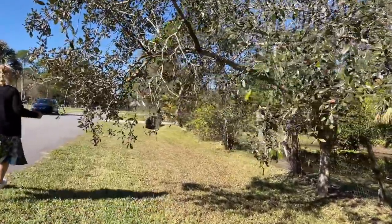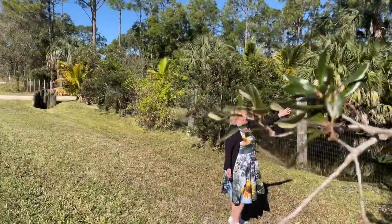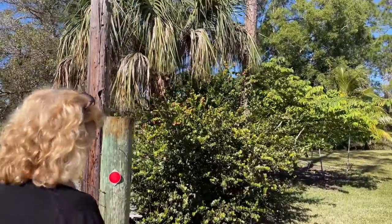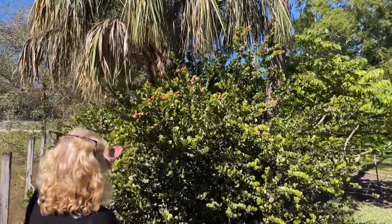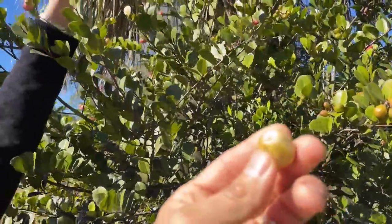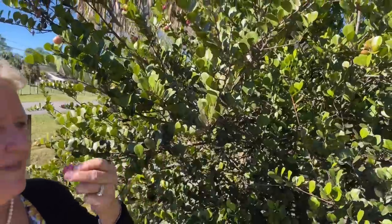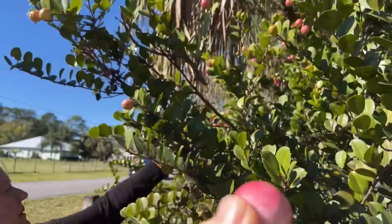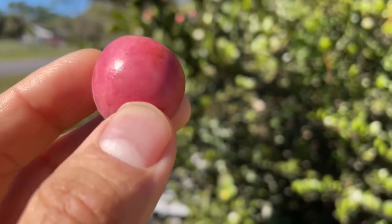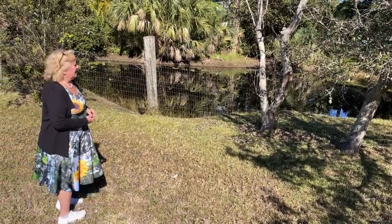Behind her is an oak tree she didn't plant and a red maple — gorgeous in the summertime. There's also a native cocoa plum that was already here when they bought the land. Her chickens love the cocoa plums. She recently learned that the seed inside is also edible. She's tried planting things in the front area but her lawn man tends to weed them out — only the mulberry in the corner has really taken hold out front.